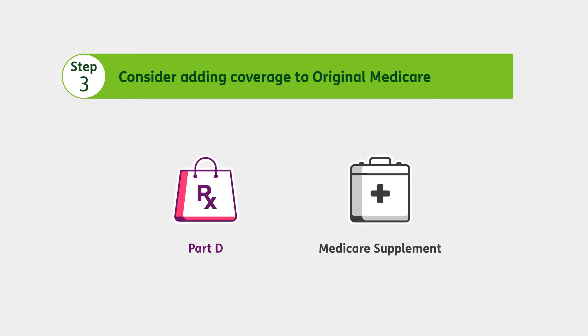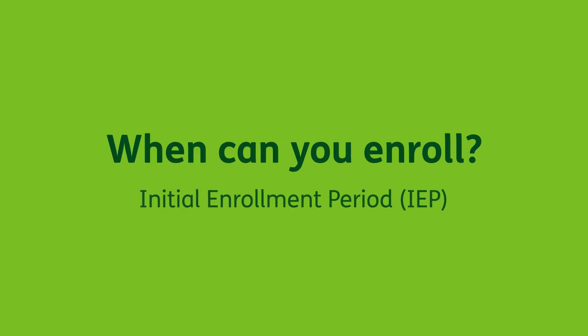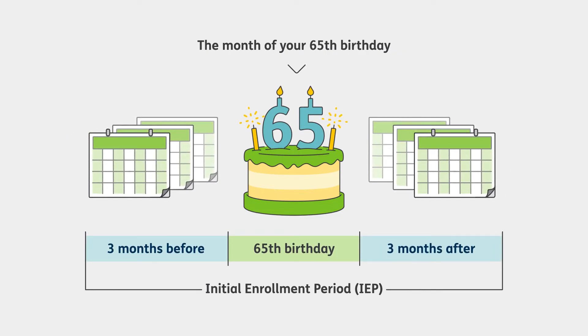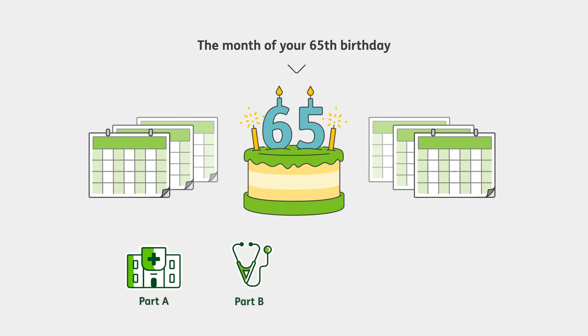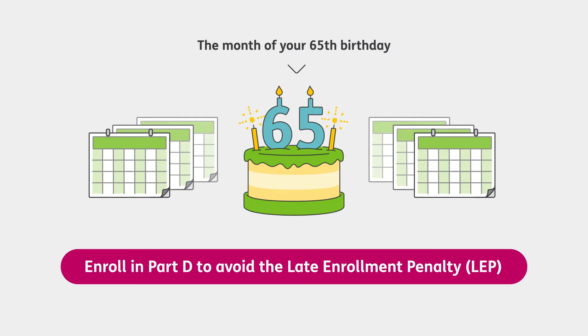Now that you know what Medicare is, let's cover when you can enroll. You may have a few opportunities throughout the year. The first is your Initial Enrollment Period, or IEP. This date is a little different for everyone, because it depends on when you turn 65. If you're enrolling in Medicare for the first time, you can enroll up to three months before and three months after your 65th birthday month. During this time, you may enroll in Part A, Part B, or both. You may also choose to enroll in Part C or Part D.